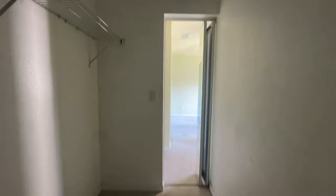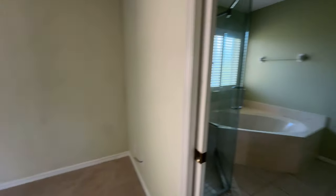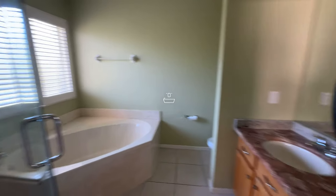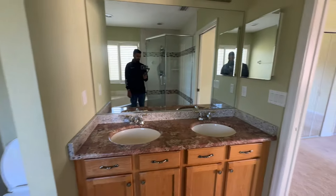Look at that — there's so much space here. And then we have the master bathroom: dual sinks of course, stand-in shower, tub, and the toilet on this side. There you are.